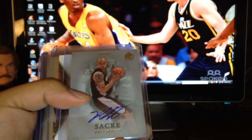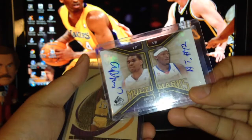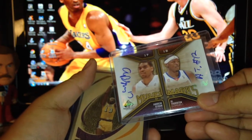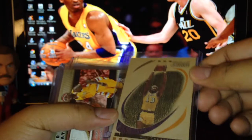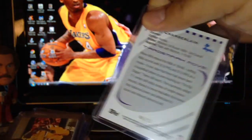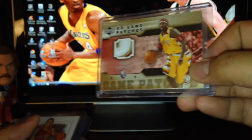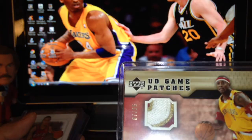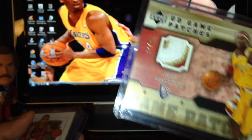Let's start off with these cards: a DeShawn Stevenson auto, a Murky auto, a Marquee auto, an Andrew Bynum, Al Thornton, and The Wall auto. I like this one — a Wilt Chamberlain Trademark Moves, which is a short print, numbered 75. Really nice wooden texture on there.